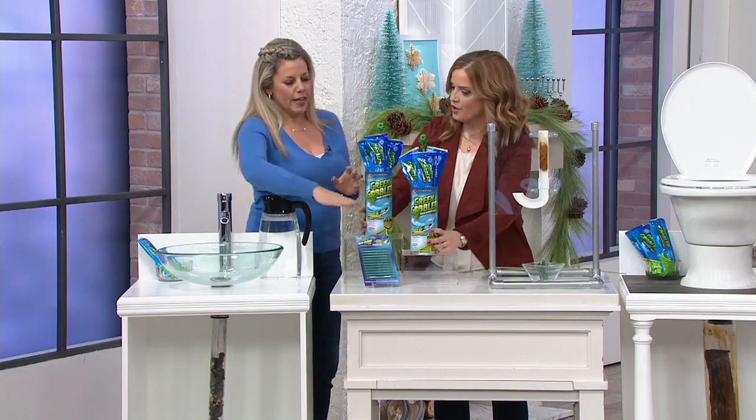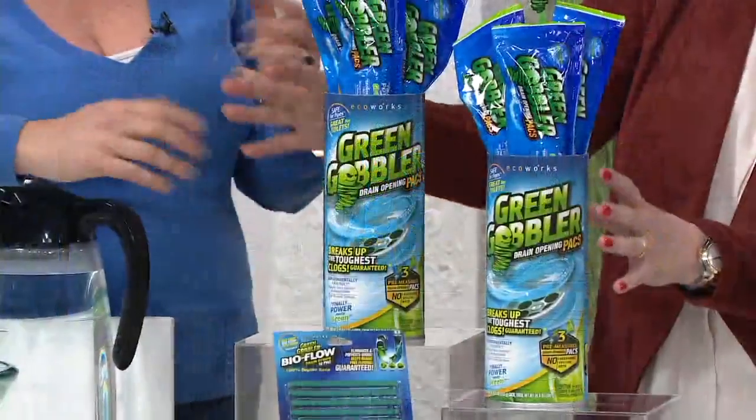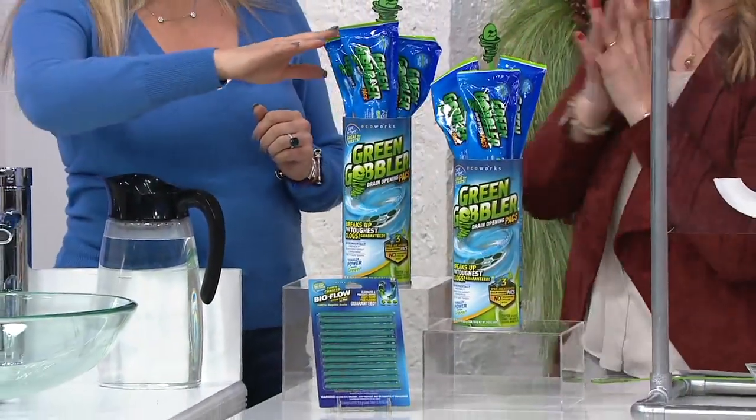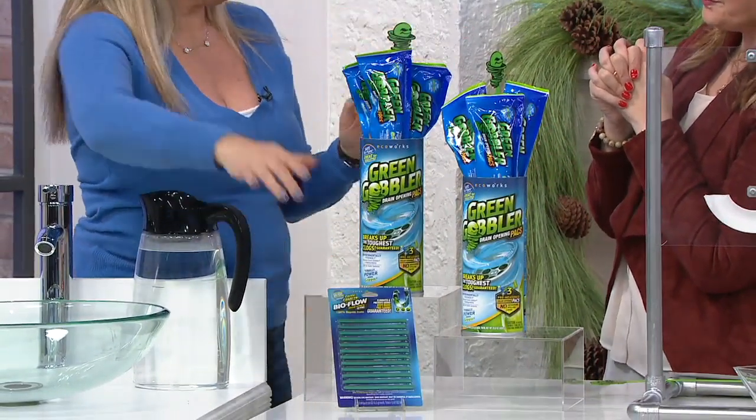So this is what you're getting — it's kind of like a kit for two separate bathrooms, or maybe under the sink or upstairs all over. So we're getting two of these. You're going to get these six packs, three and three: your drain cleaner and your BioFlow sticks.